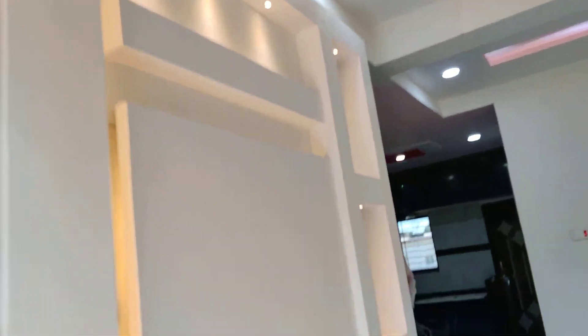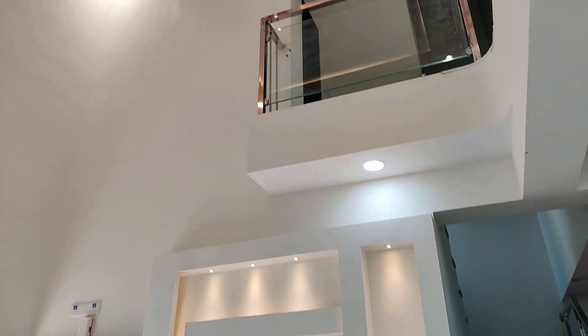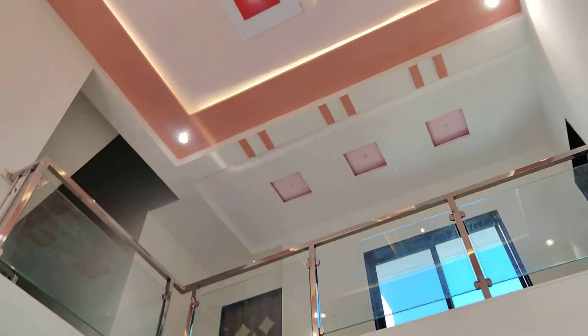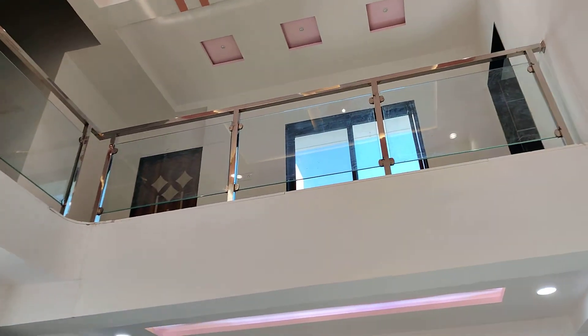Hall with TV unit. Hall ceiling view. Open gallery in the hall.